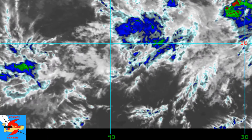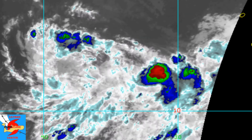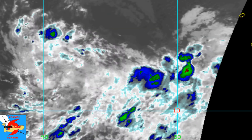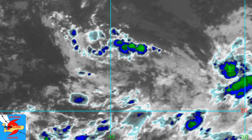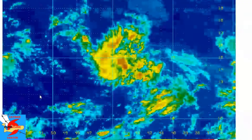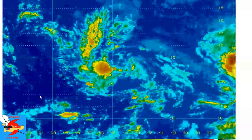Hello and welcome to another tropical update from Cayman Hurricane Center. I'm Adam McDoom. This evening we are talking about Invest Area 91L, and also mentioning Hurricane Gert and 92L that is also out there in the Atlantic.